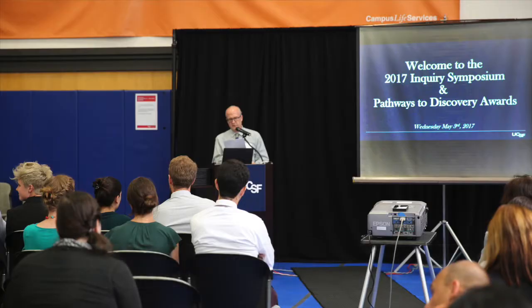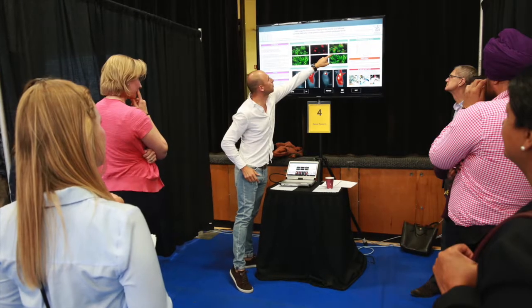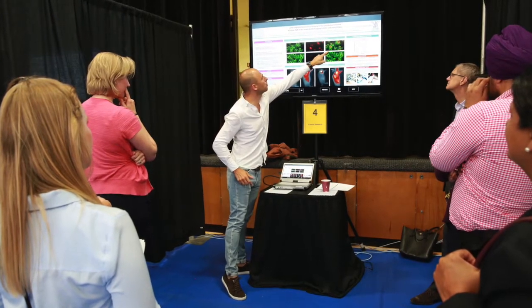The Inquiry Curriculum spans all four years of medical school with problem-based learning cases, coursework and research methods, and mentored projects.